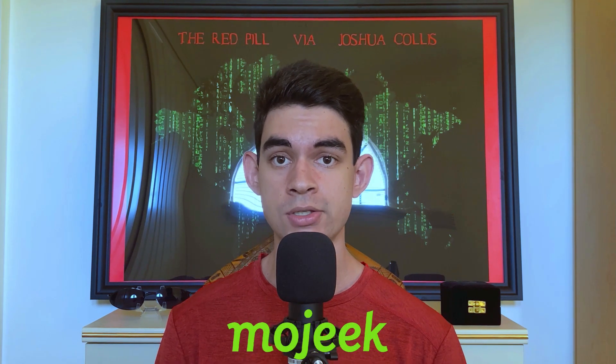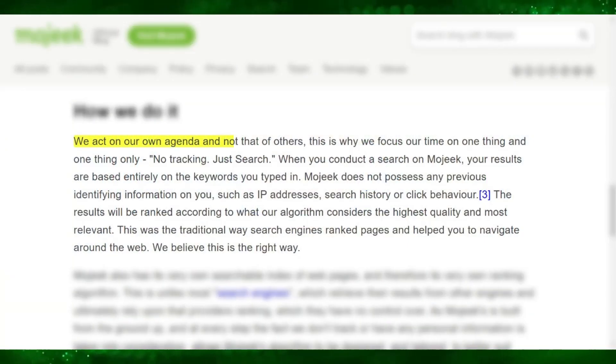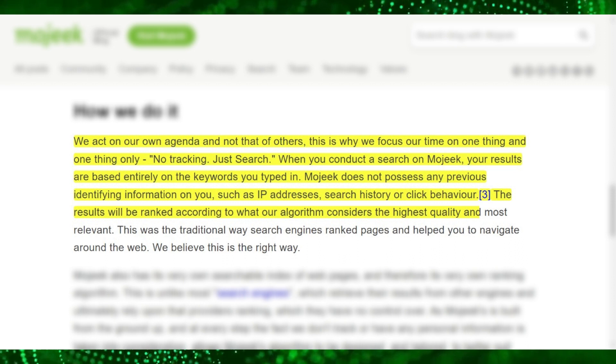Thirdly, we have Moji. It uses its own algorithm to list search results, respects user privacy, and doesn't track your searches or other activities. A feature it has is advanced searching, allowing you to search within a specific site or country. In addition, Moji can redirect the current search query to another search engine if you can't find what you were looking for. Moji's website states: we act on our own agenda and not that of others — no tracking, just search. When you search for something on Moji, the results are based entirely on the keywords you typed in. Moji doesn't possess any previous identifying information on you, such as IP addresses, search history, or click behavior. The results will be ranked according to what their algorithm considers the highest quality and most relevant.